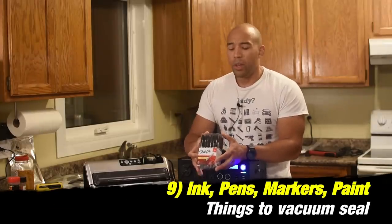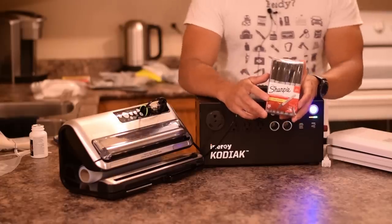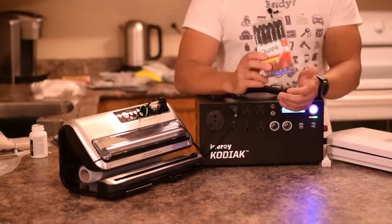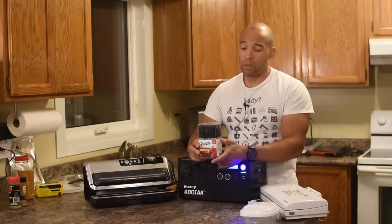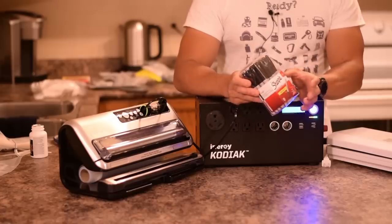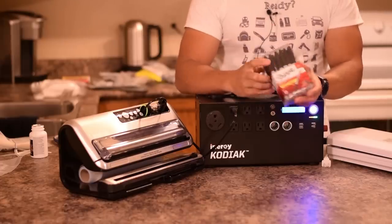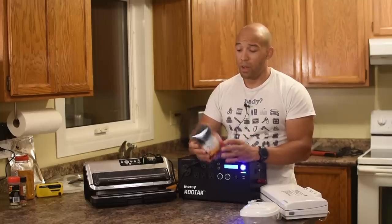The next thing is Sharpie markers. I'm going to be doing a video that'll make you want to go out and buy several of these, because they're going to be invaluable when things go bad for a variety of reasons. I'd actually encourage you to get the Sharpie Magnum marker, because that'll allow you to paint larger signs. In a grid-down situation without computers, all your record keeping is going to have to be done by pen and paper. Ink does dry out over time, so vacuum sealing your markers or pens is worth considering.